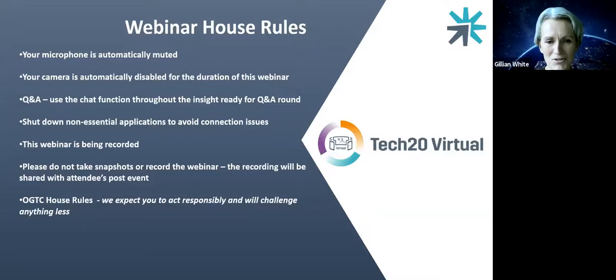Without further ado, let me introduce our speaker today. I'm delighted to welcome Malgorzata Kusak, who is a project manager at the Norwegian Oil and Gas Institute. Malgorzata, please can you tell us a little bit about your talk today?